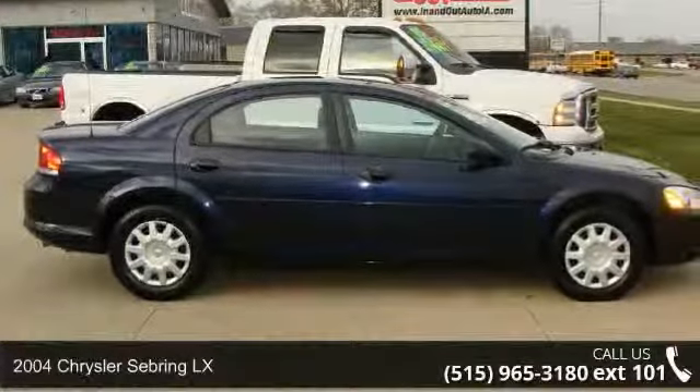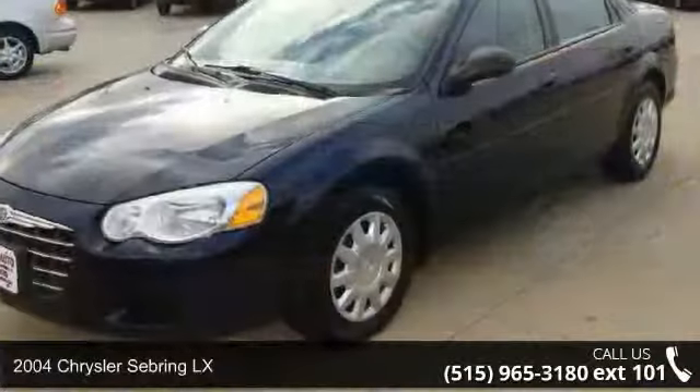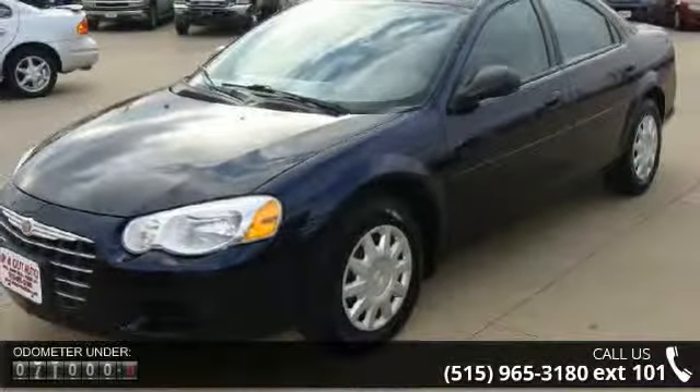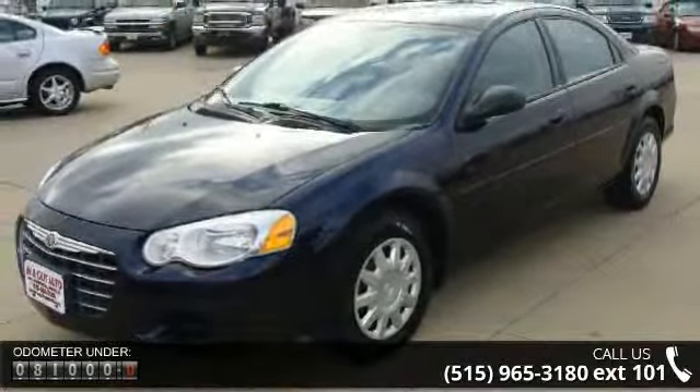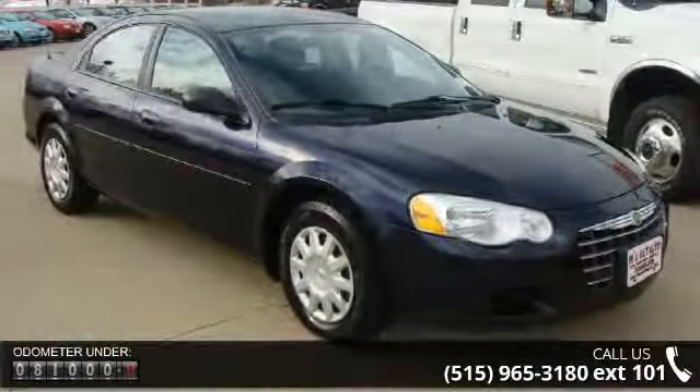Imagine yourself in this 2004 Chrysler Sebring LX. If you are looking for an automobile with great features, look no further. This vehicle comes with a reliable 6-cylinder engine connected to a smooth shifting automatic transmission.